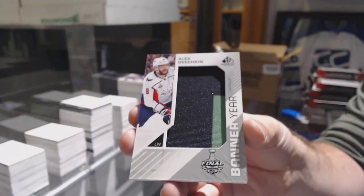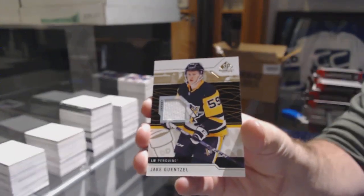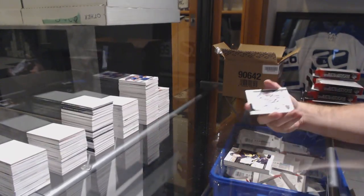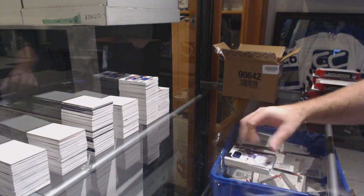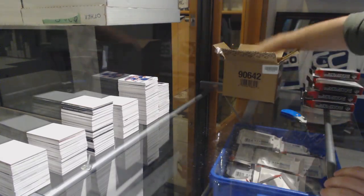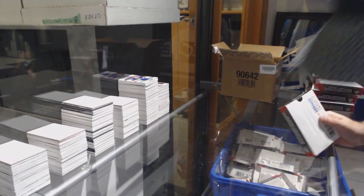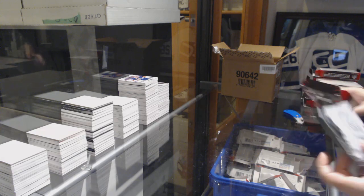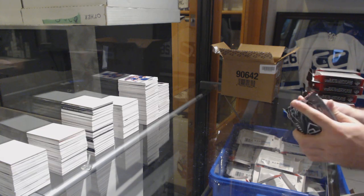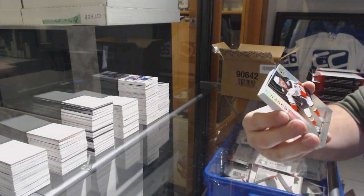We've got an upside-down banner here — Alex Ovechkin for the Caps. Another upside-down Jake Guentzel for the Penguins, base jersey. We've got a Nazem Kadri Stadium Series jersey for the Leafs and a Backstrom Stadium Series jersey for the Caps — one of each, why not?